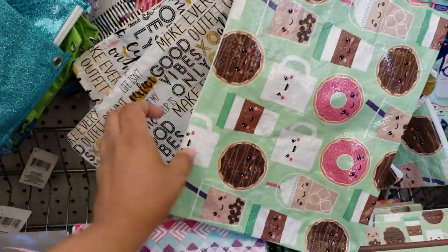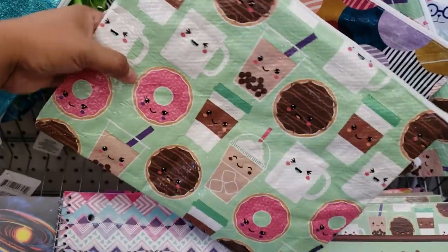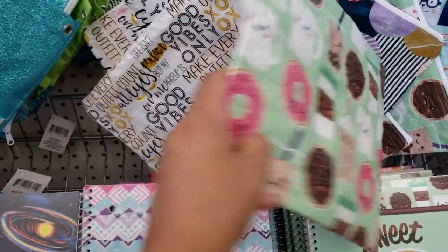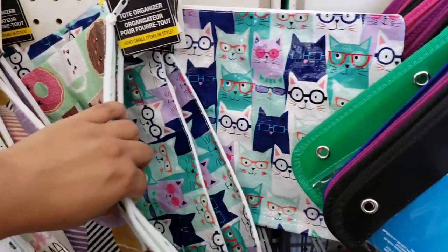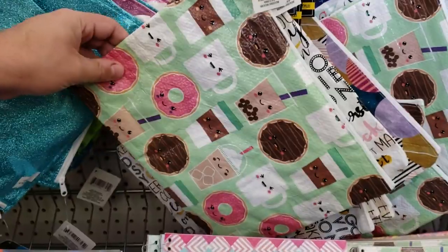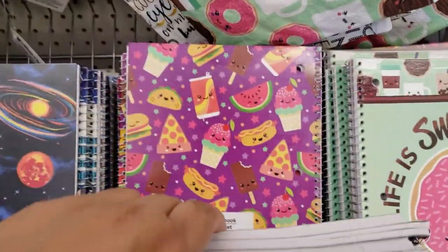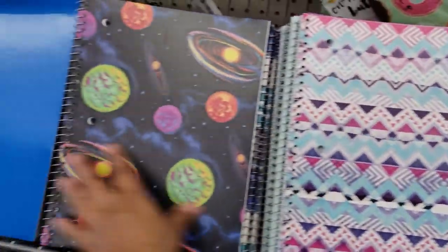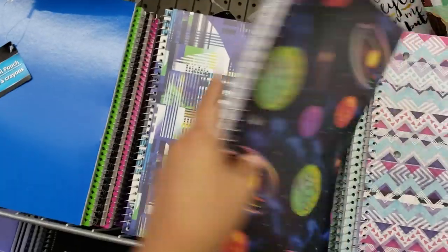Oh my gosh, look right here — a tote organizer! Those are pretty cool looking. I have never seen them here. Oh look, they got a cat one for all the crazy cat people. Really cute patterns. It feels weird though, yeah, it's like tarp material. That one's cute, and this one right here — if you love space, I love it. I love all the patterns.